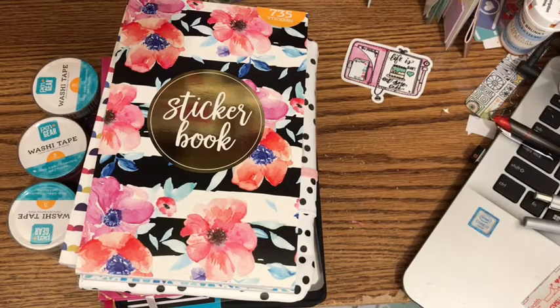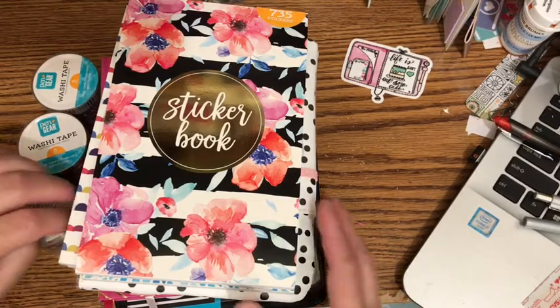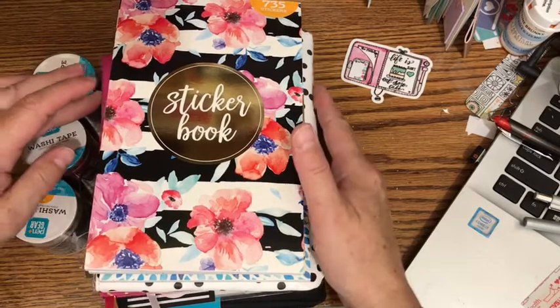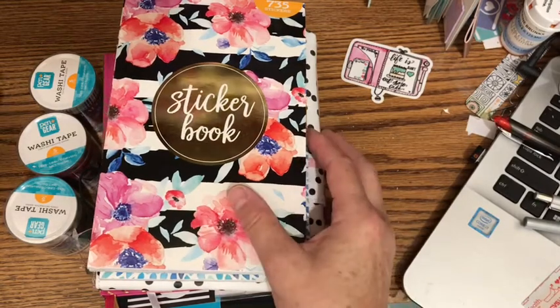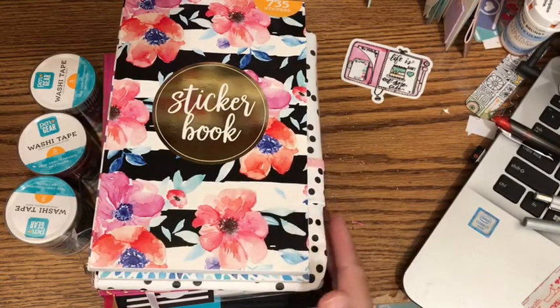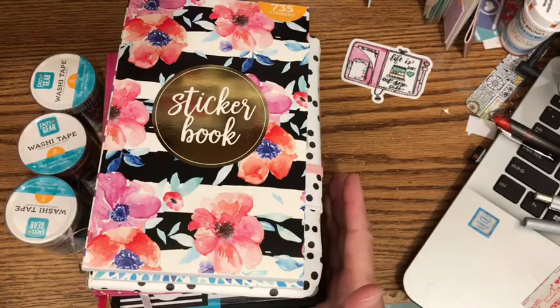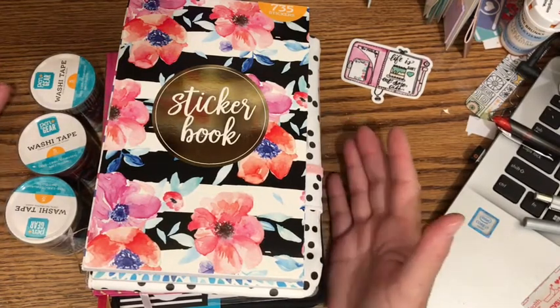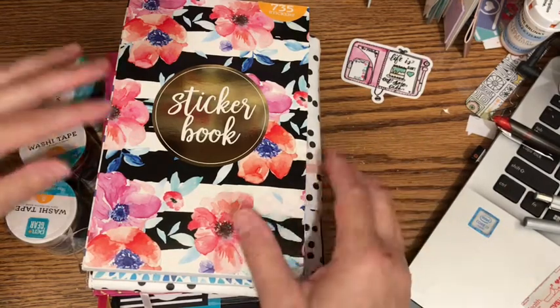They had some things at my Walmart that usually my Walmart doesn't have. Usually I have to go into Corpus Christi to get a Walmart that has a better variety. Anyway, I picked up these things and all of them were a nice price. I think the whole stack of things that I have here was about 50 bucks, so not bad for everything that I got.